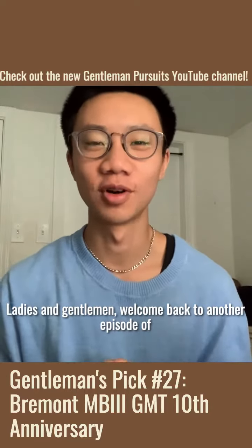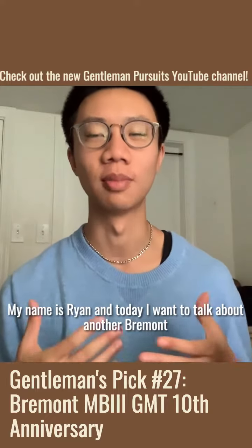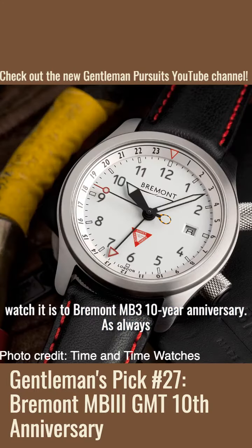Hey, what is going on ladies and gentlemen? Welcome back to another episode of Gentleman's Pick. My name is Ryan and today I want to talk about another Vermont watch — it is the Vermont MB3 10-year anniversary.